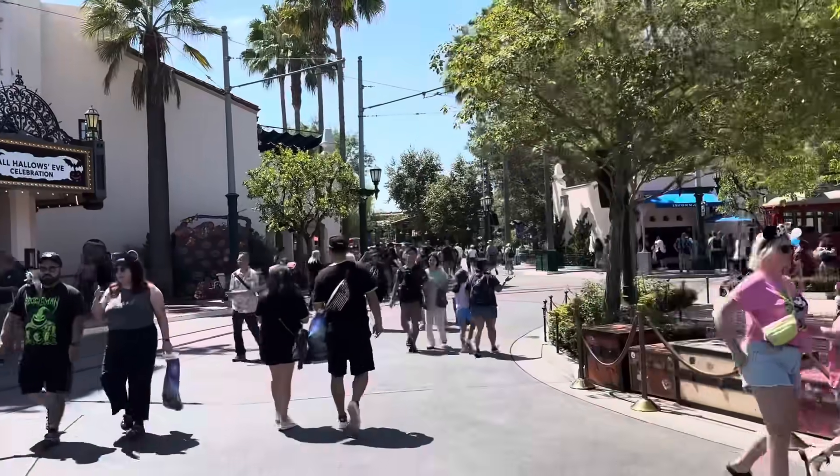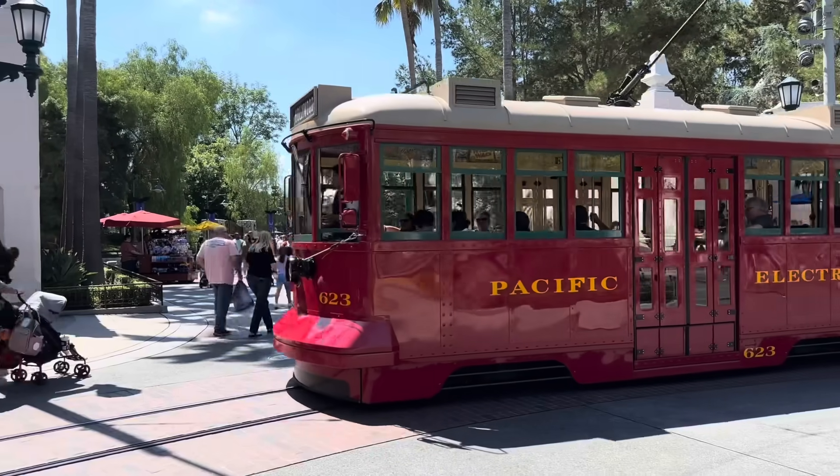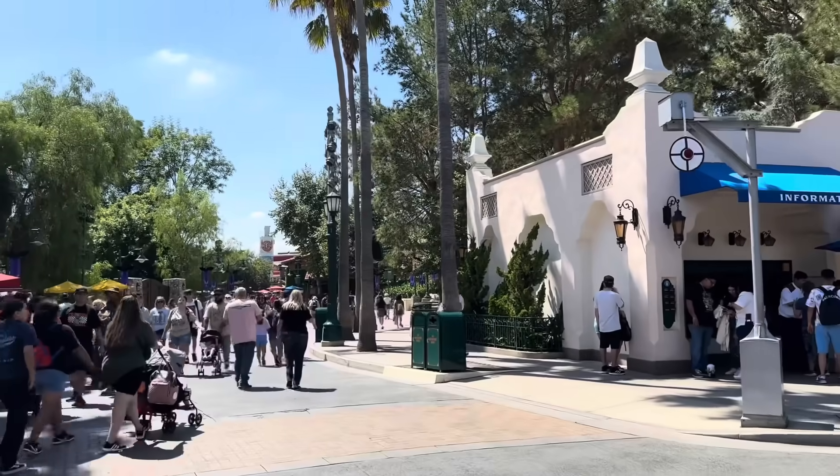So let's go down and check this out on the Pixar Pal Around on Pixar Pier. It's an absolutely gorgeous sunny day — almost to the point where it's a little too warm, but not quite. Beautiful day here in Disney California Adventure. There goes a trolley right there — a little Pacific Electric Trolley 623. They have two trolleys: the 717 and the 623.